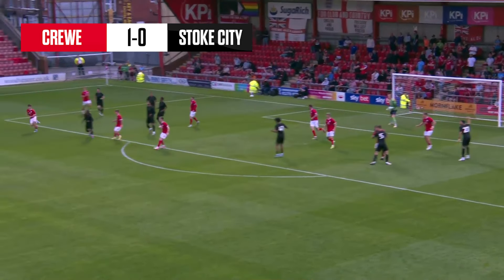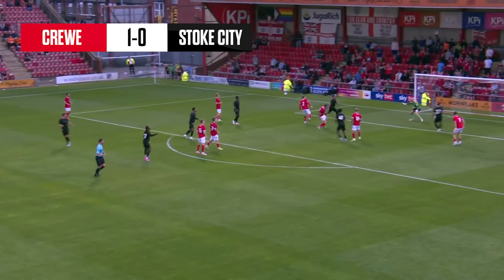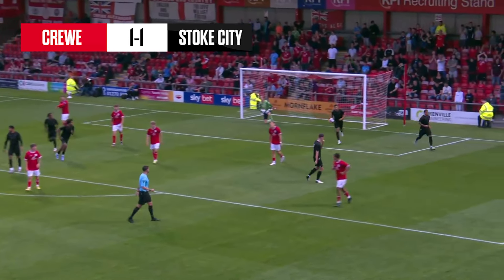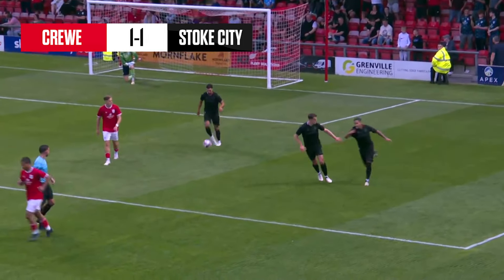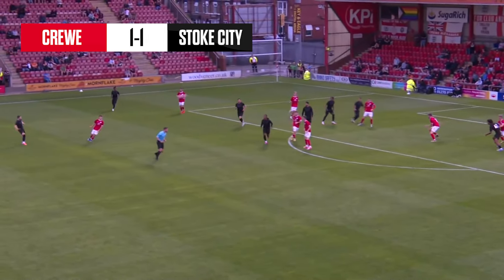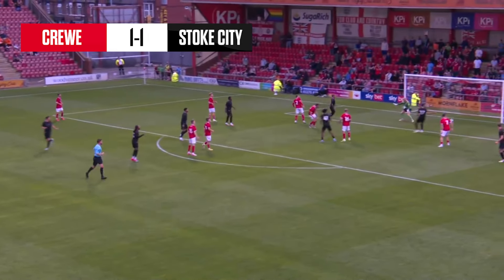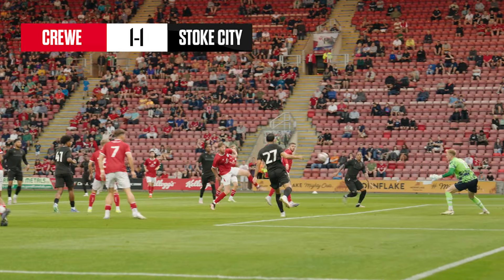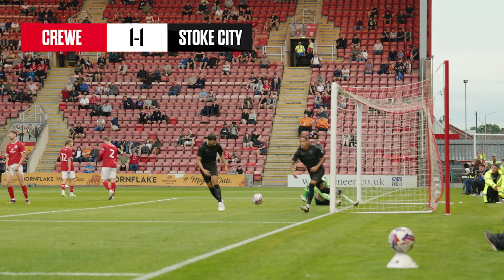Quickly taken, it's back to Gooch. Floated into the danger zone, it's off a Crewe player and in! It is now — Stoke have equalised! And all of a sudden the complexion of the game has changed and the Potters are back in it, thanks to one of their players — number seven — who's scored for the Potters.